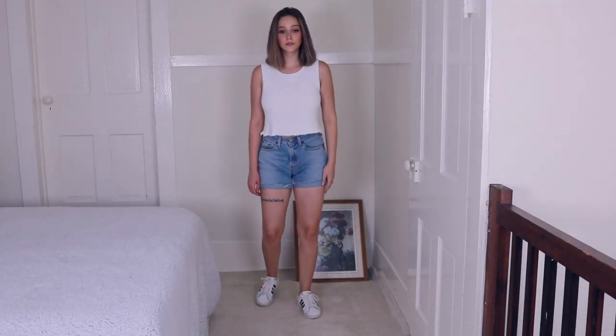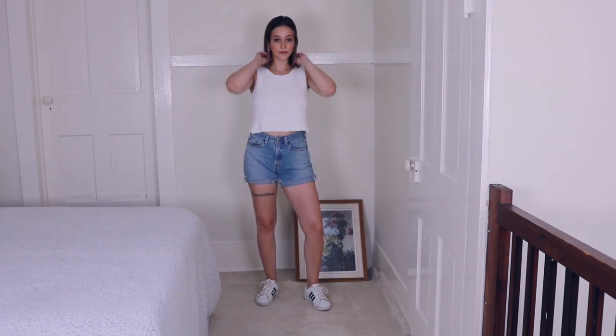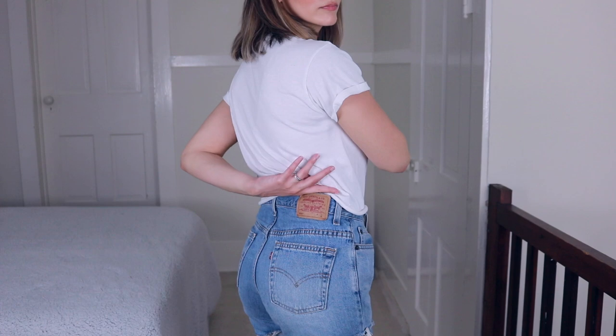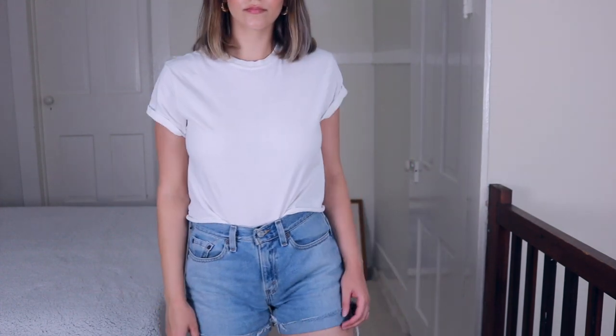I actually cropped this myself — it was like a long shirt that had like lacing going up the sides, very kind of out of style. I thought I could crop it, so that's what I ended up doing. I think it looks really cute with these shorts, and I'm just wearing my Adidas again.